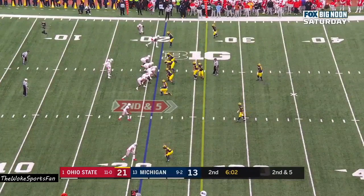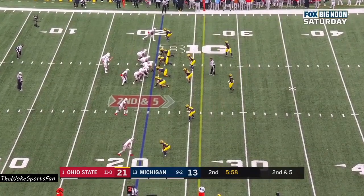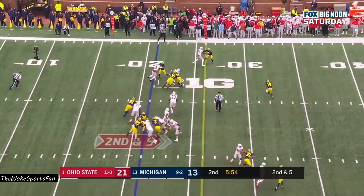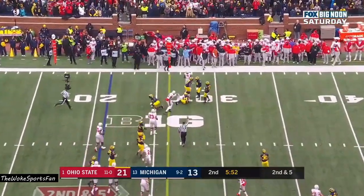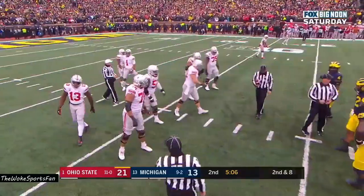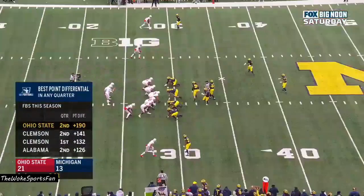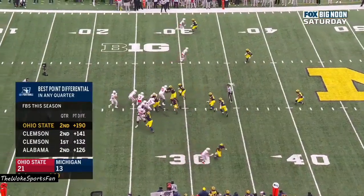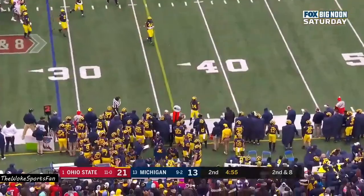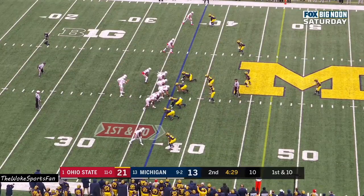Ruckert finds himself open and you gain some free yardage. Second down and five at the 21. Fields keeps it, dives forward and picks up the first down. Cameron McGrone with the tackle. Michigan's got to prevent that on this defensive series. Second down and eight. Fields looking, delivers to the sideline — nice catch, Austin Mack. First down and ten at the 37.